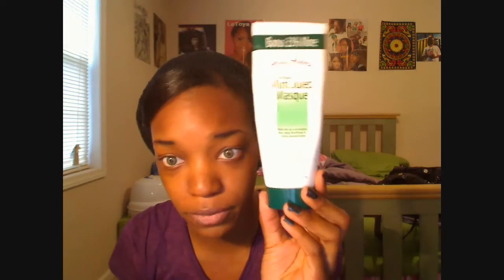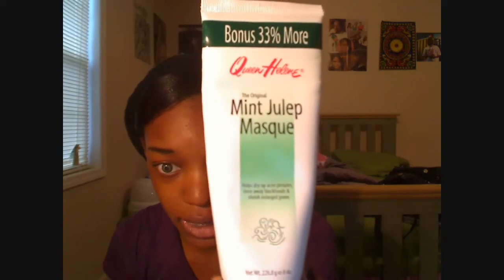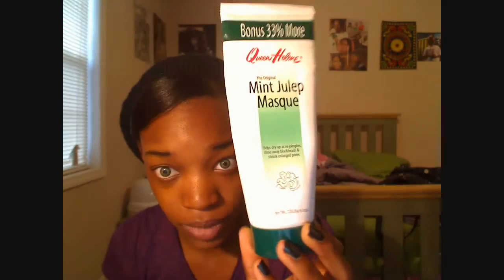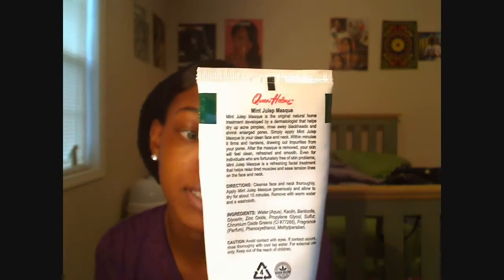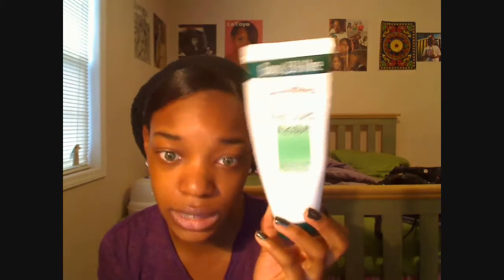That's all for preventing breakouts, but if I do get one, I use this — which I've already made a video on — and also the Queen Helene Mint Mask. This helps dry up acne, rinse away blackheads, and shrink enlarged pores, and it really does work.